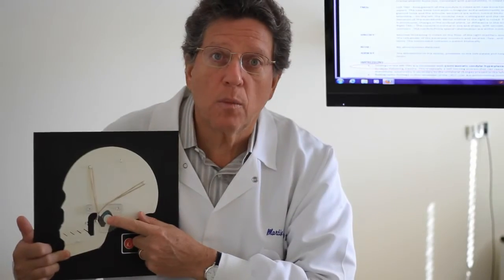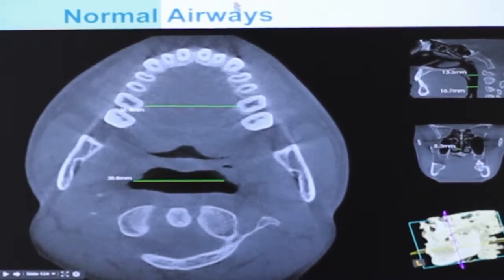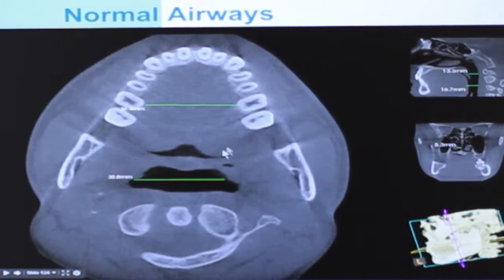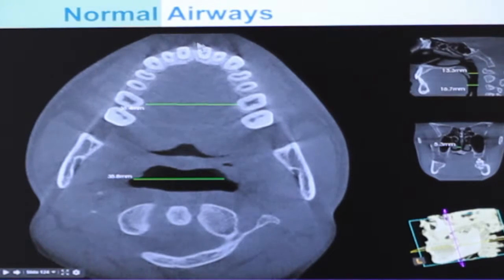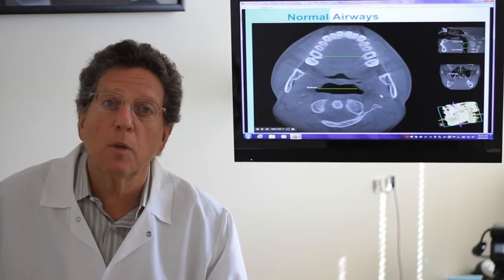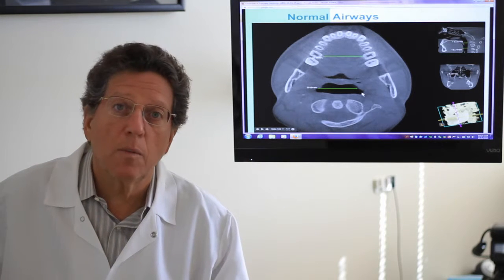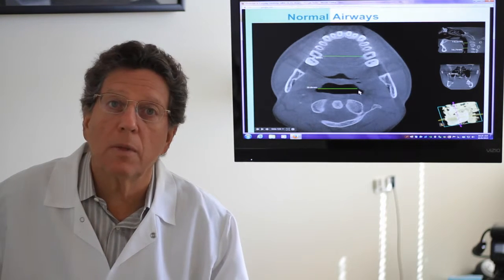In order to confirm whether this is your problem, we take a three-dimensional X-ray. When we review the X-ray, here's a view from the top looking down. Here's your dental arch, and here is your pharyngeal airway. When I measure this pharyngeal airway, it's over 35 millimeters wide. Anything around 25 is really good — 35 is fabulous. Tremendous airway from left to right.